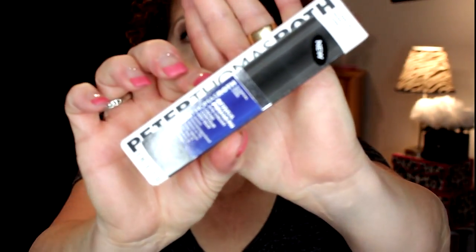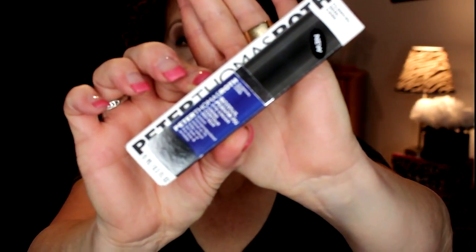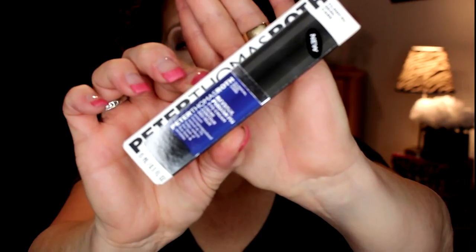The next skincare item I ordered was from Peter Thomas Roth. I heard Tati from Glam Life Guru talking about this product — it's the Retinol Fusion PM Eye Cream. It's the first retinol product I know of that is specifically for under the eyes, and it's a new product too, so I'm going to give it a go.